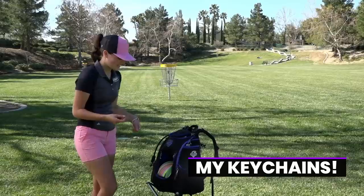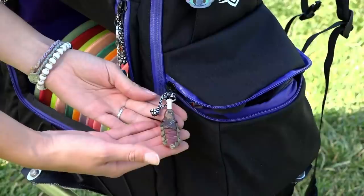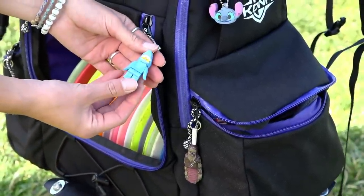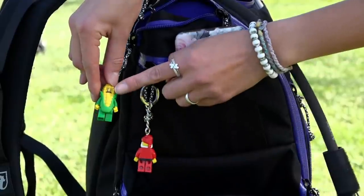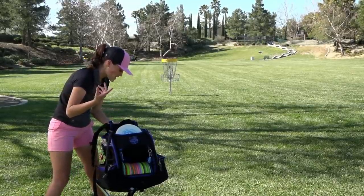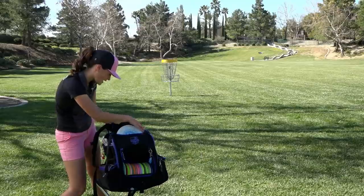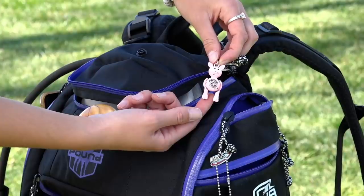My favorite part about having a bag and making it your own is all my cute little keychains. I'm a huge Star Wars fan so I got Chewbacca. Colton and I love Lego keychains, so I have Shark, Centiclaws, and Corn — it looks like Colton because he has a mustache. Over the past two years touring with Colton, he's bought me things along the way. When we were in Texas I got my cow keychain, and then at the world's biggest truck stop in Iowa he got me the piggy.